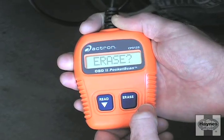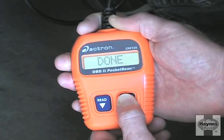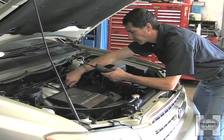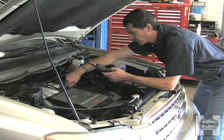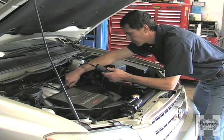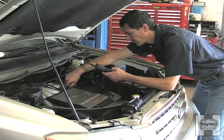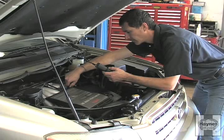Once the source of the problem has been found and the repair has been made, it's time to erase the trouble code from the computer's memory and turn off the light. Most code readers and all scan tools are able to do this with the press of a button. If you've tried your best to hunt down the source of a problem but just can't seem to fix it, don't be embarrassed to take the vehicle to a pro. Remember, some of these problems can stump mechanics with years of training and thousands of dollars in diagnostic equipment and tools. But simply knowing if a trouble code has been stored and what it means is good ammunition when taking in your vehicle for repair.